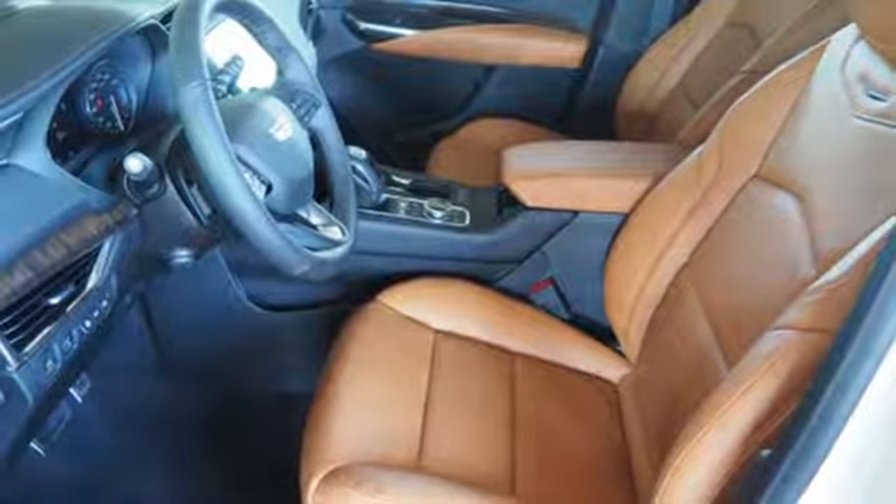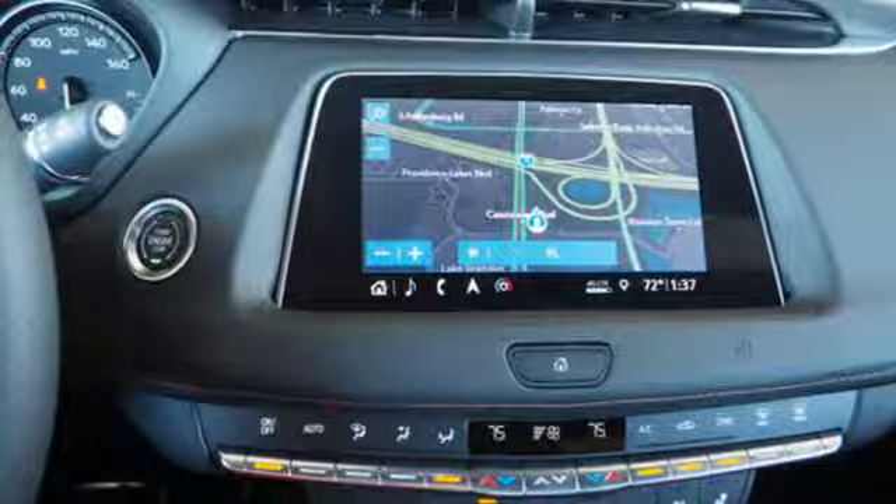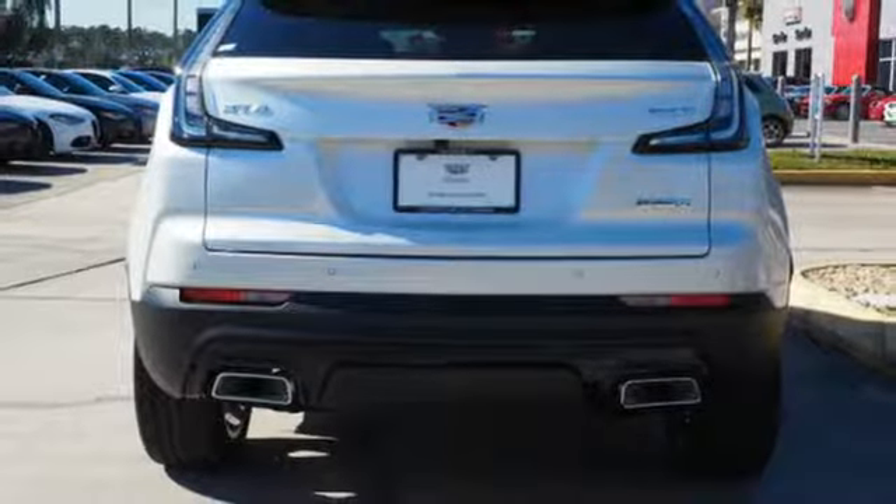Configurable instrument gauges, active noise cancellation, doors and push-button start proximity key, cabin preconditioning, auto-dimming rearview mirror, and automatic transmission.